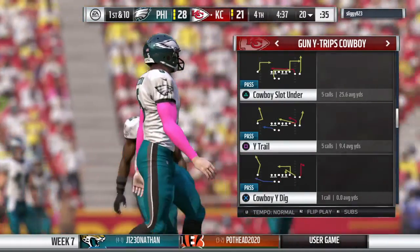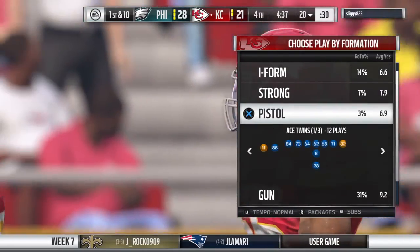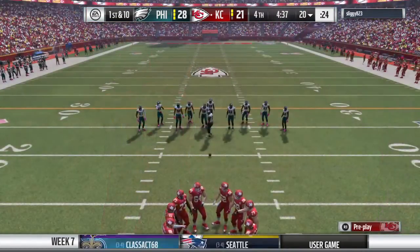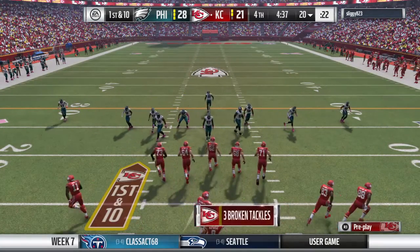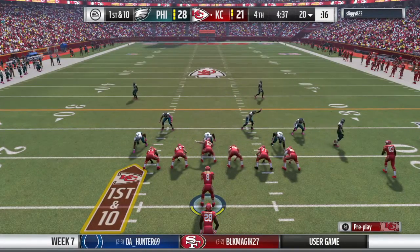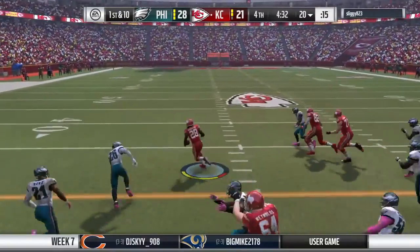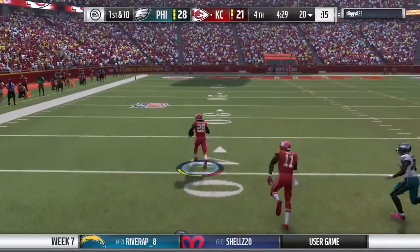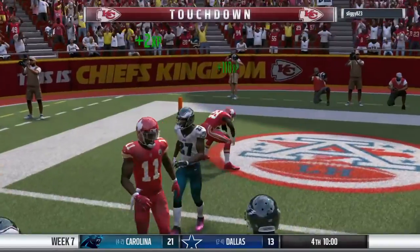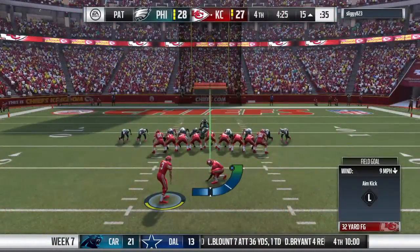Now here comes Kansas City. That last drive was long, but they had a great air attack going. If they were confident enough to do it on the last drive starting backed up in their own territory, why would you change anything? The secondary looked clueless and there were no adjustments. There goes Melvin Gordon — the 30 — and all the way in for a Kansas City touchdown! Melvin Gordon, an 80-yard touchdown.